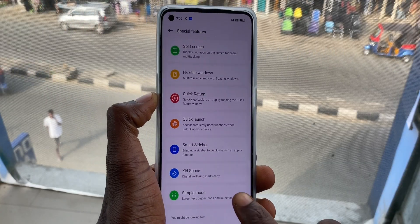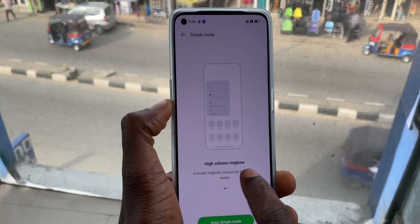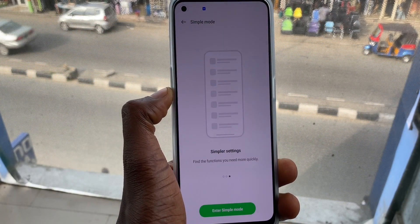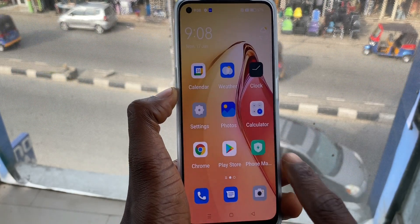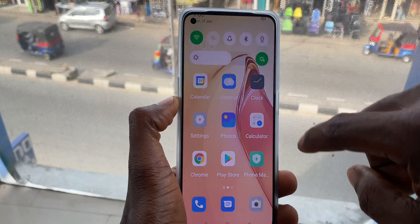One cool thing about this device is that you can easily sit it on a flat surface and it can stand on its own. Regarding customization options, it has a simple mode that can be accessed in the settings. Once activated, you get bigger text, bigger icons, simplified settings, and an exclusively loud sound from the speaker.